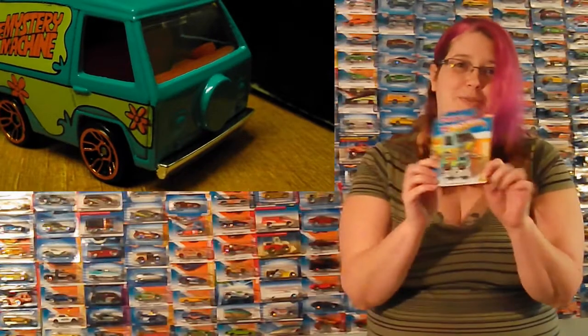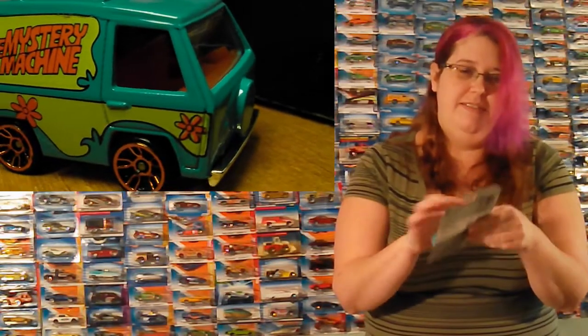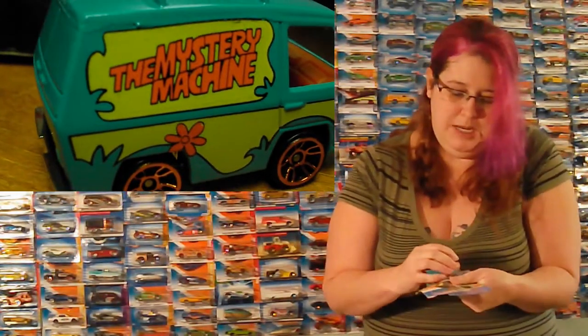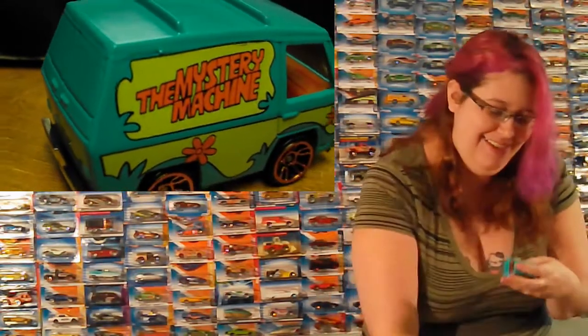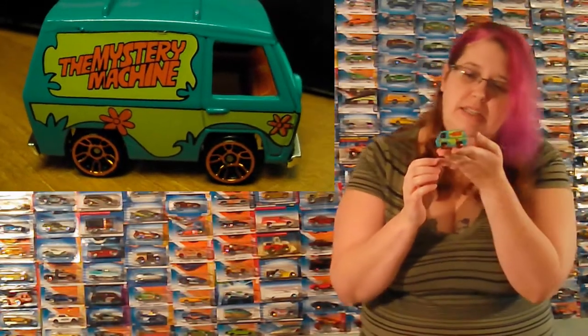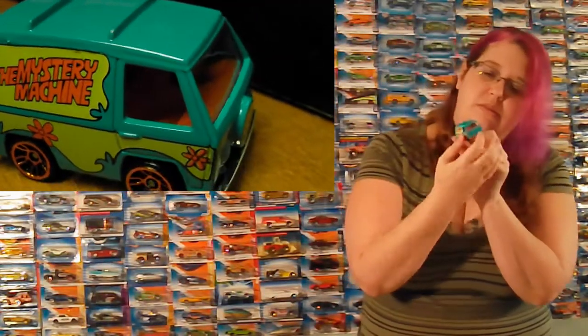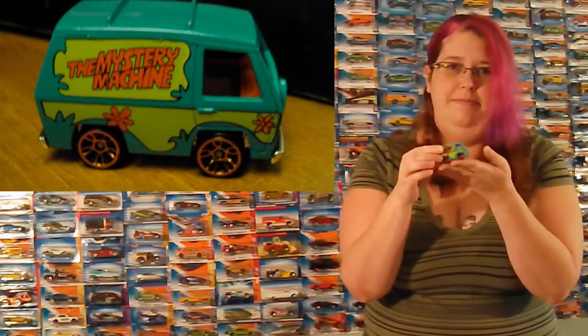And I get to open these because these are extras. We've got the Mystery Machine — woo! This is so exciting. I told Shane it doesn't look exactly the right shape, necessarily. I'd have to go back and watch some Scooby-Doo, which I've done with the children regularly. I like Scooby-Doo. It's adorable. It's heavier than I expected. That is so cute. They should put Scooby in it — that'd be cool. I like Scooby.